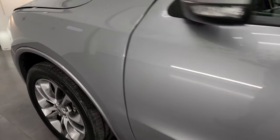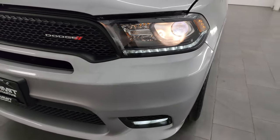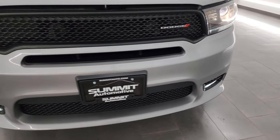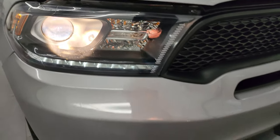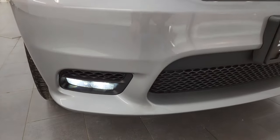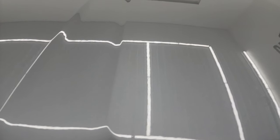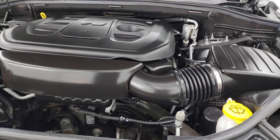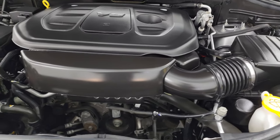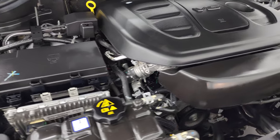I would personally like to thank you for checking out the video today, and hopefully from this HD video you've been able to verify the quality, condition, options, and of course cleanliness of this vehicle inside and out. The projector lamp headlamps, LED running lights, and LED fog lights are all working nicely. Under the hood we have the 3.6 liter V6 Pentastar engine — 295 horsepower — very clean, runs very smooth.